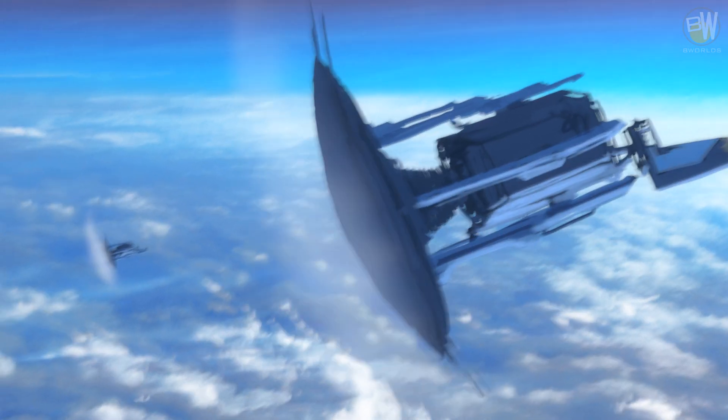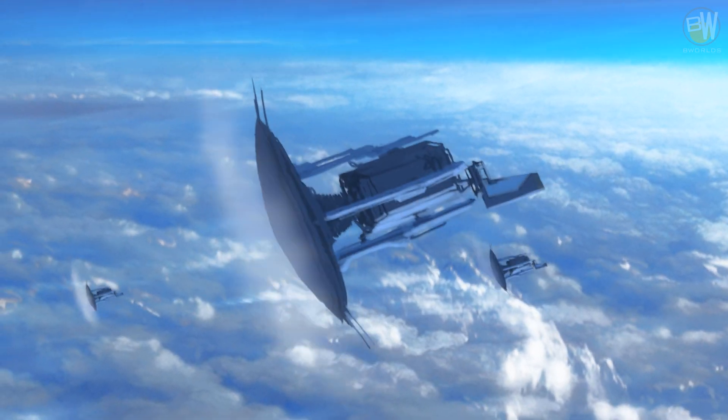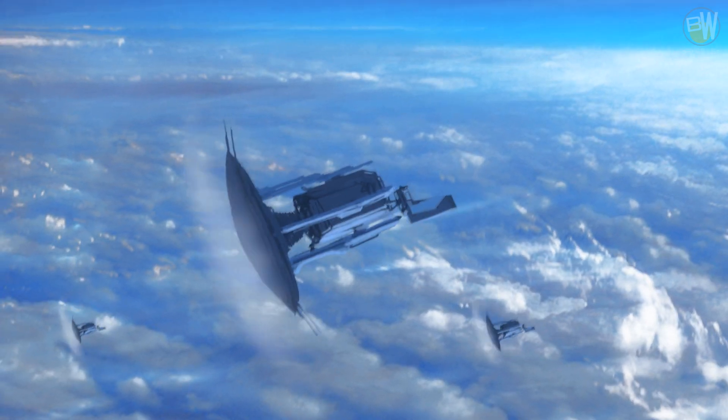Dropships are transport craft that can enter planetary atmospheres under a high angle and impact with terrain at great speed. They can deliver troops, vehicles and hardware from orbit within minutes.